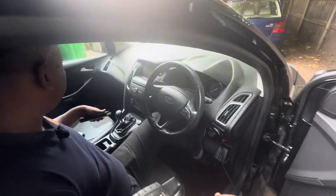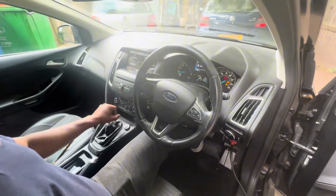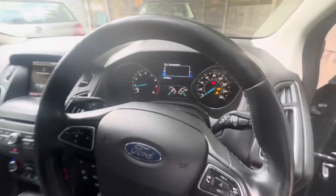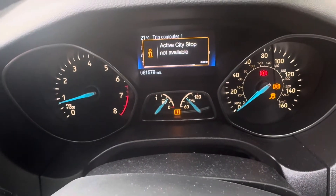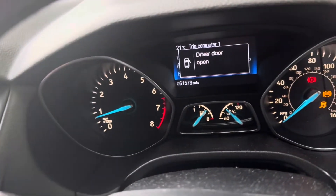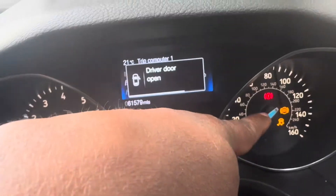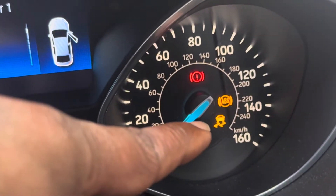First of all I'm going to start the car. City stop not available. Basically it's saying stop-start function not available, and you can see the ABS light on and the bottom one is traction control.